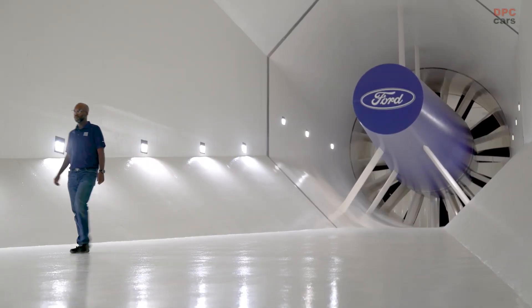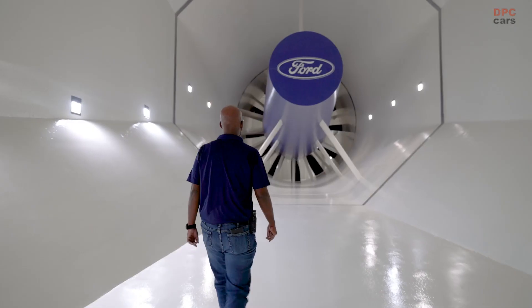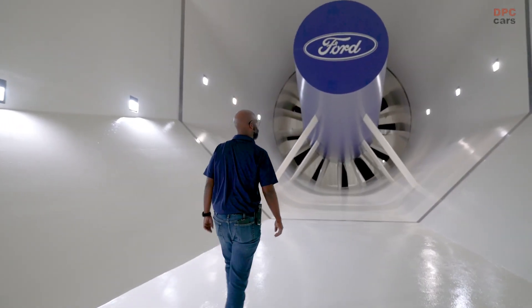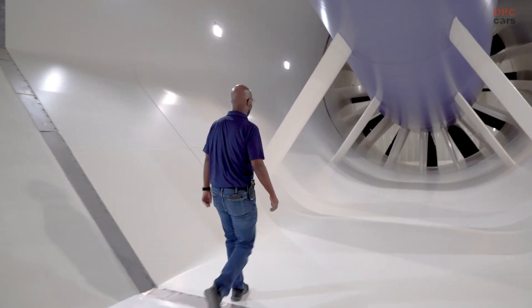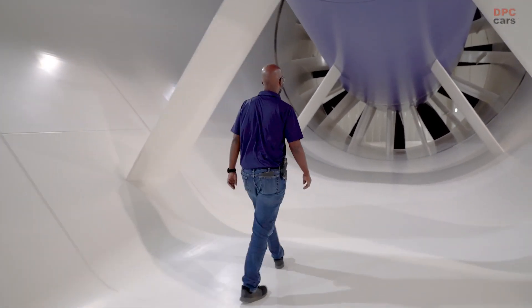One key benefit of the RRWT is that it gives more accurate data in terms of both wind drag and downforce compared to other earlier wind tunnel designs, which are key factors when optimizing for range and efficiency.